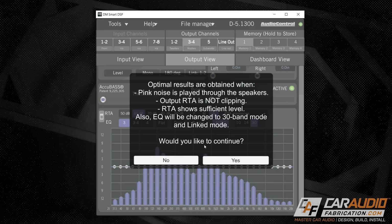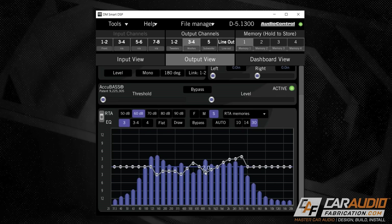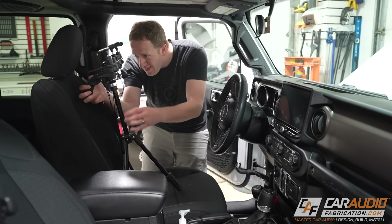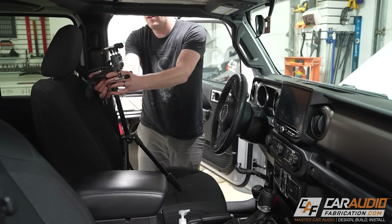A quick side note: sometimes people think they need to correct the electrical signal back to a certain target response, but that's really only part of the process. What you really need to be doing is modifying the acoustic signal that you're receiving at a microphone or a measurement device, and tuning that to a target curve.